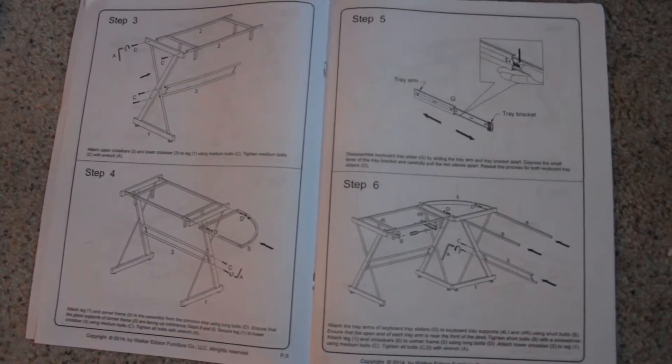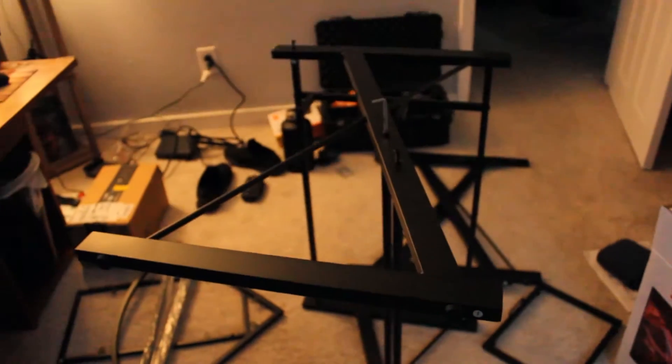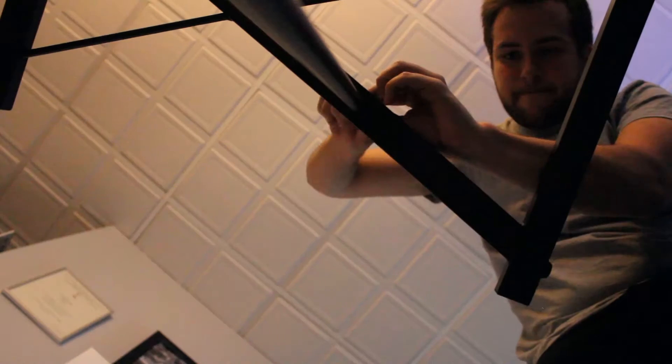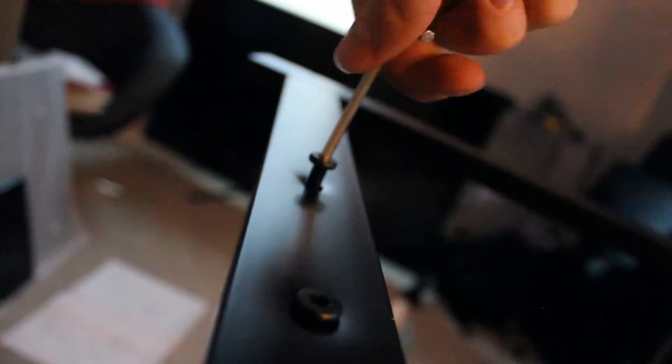I'd say Legos are subtly preparing you for building desks like this. The monitors were the first to arrive so I set those up, but then I realized I had the wrong cable. One of them uses HDMI and the other uses DisplayPort, so I had to go to Amazon once again for the correct cable. It's an all-glass L-shaped desk, so it has lots of space for both my laptop and dual monitors and whatever else I want to put on it.